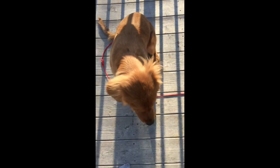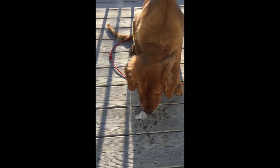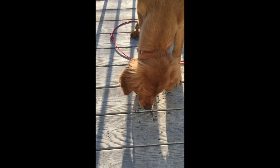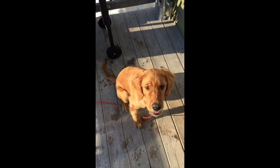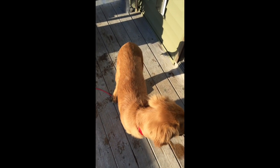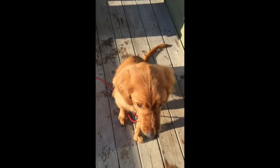Boomer, what are you eating? Sit. Boomer. Sit. Good boy. Good boy, Fox. Sit. Good boy.